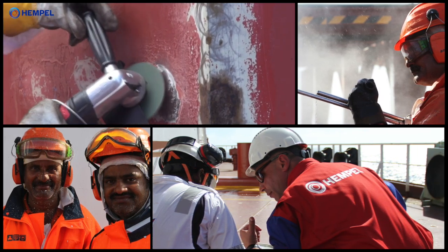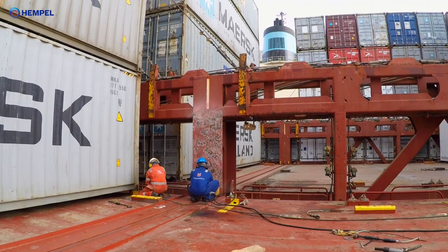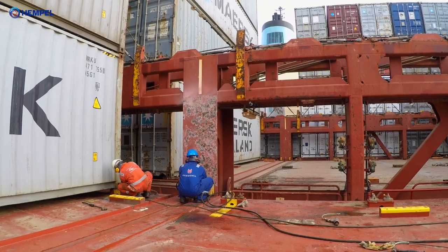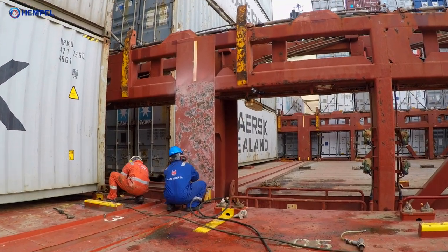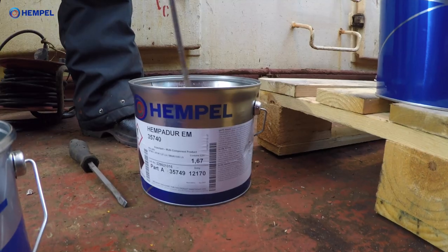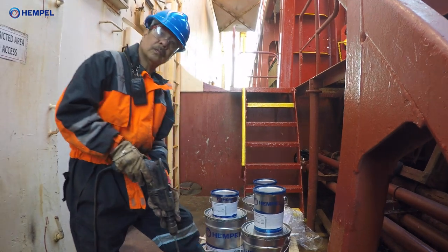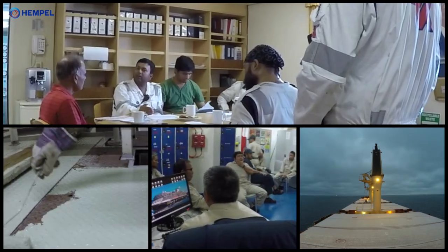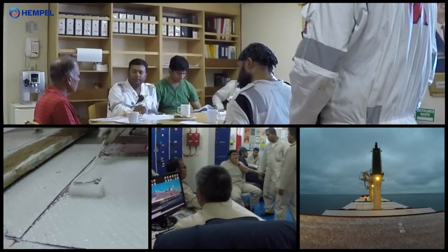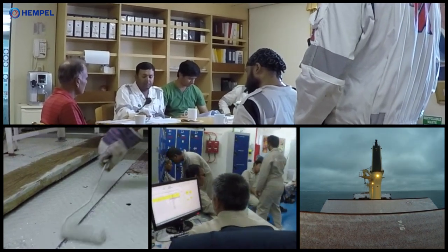We know that onboard maintenance is the art of the possible. We know that the crew has many other tasks. Using the right paint products that can reduce time spent on maintenance is crucial. However, we also know that even the best product will not offer the expected corrosion protection if not used correctly. We know the importance of training and of doing it right the first time.